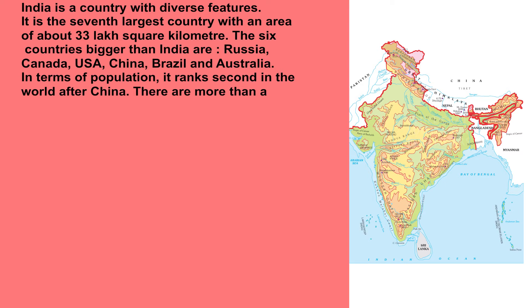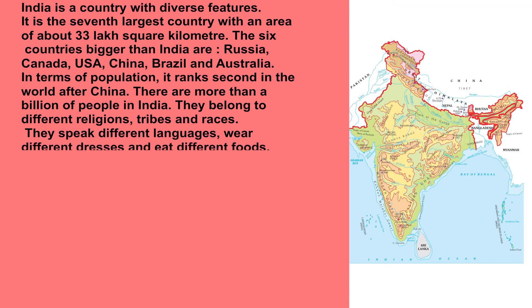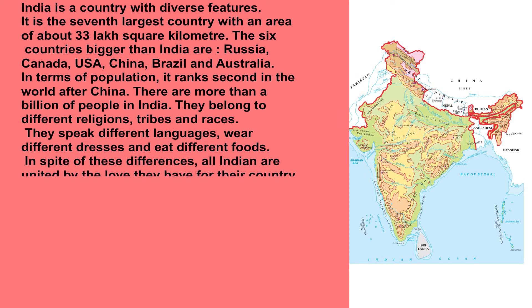In terms of population, it ranks second in the world after China. There are more than a billion people in India. They belong to different religions, tribes and races. They speak different languages, wear different dresses and eat different foods. In spite of these differences, all Indians are united by the love they have for their country.